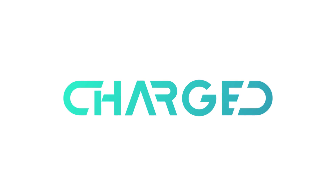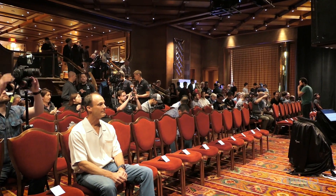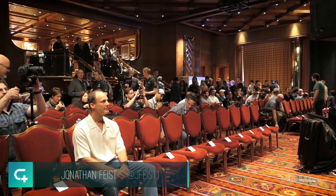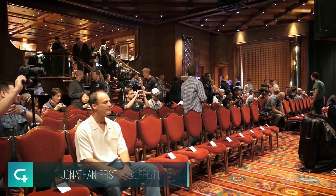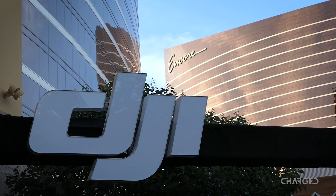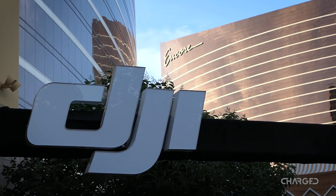Hey guys, this is Jonathan Feist. I'm here with Joshua Vergara in Las Vegas to check out the NAB Show, starting it all off with a presentation from DJI. We may have been hoping for a new drone, but today it was about video systems and controlling your higher-end DJI drones.